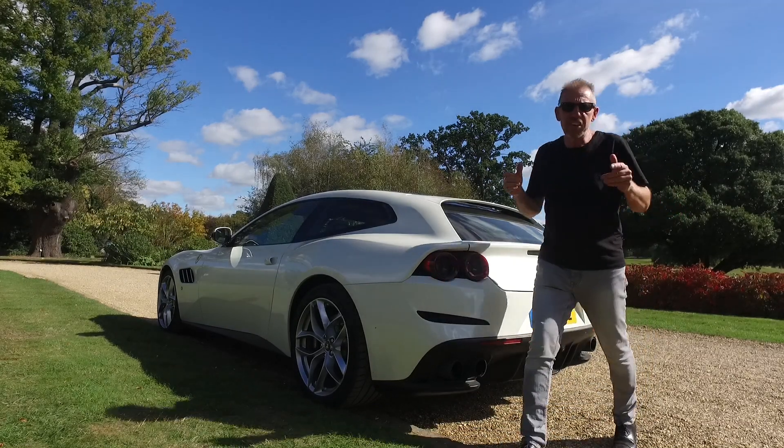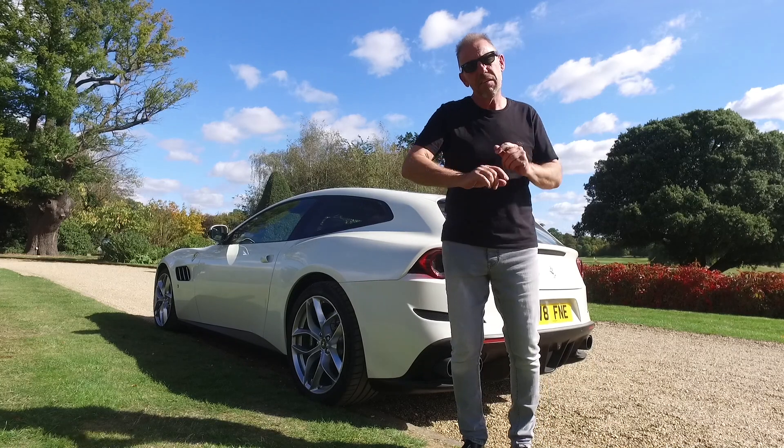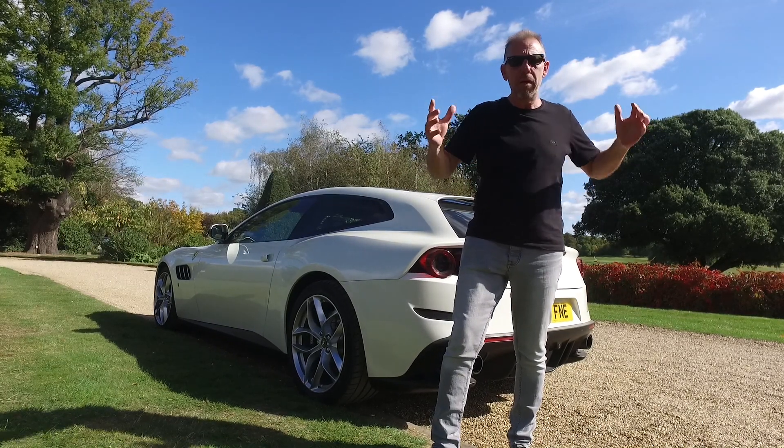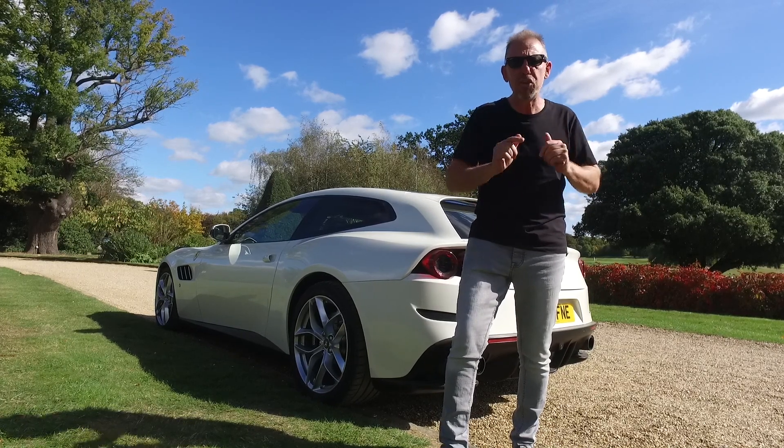The Ferrari GTC4 Lusso T is probably one of the greatest Ferraris that has ever been built. It is the ultimate all-rounder and it is the pinnacle of Grand Tourer.